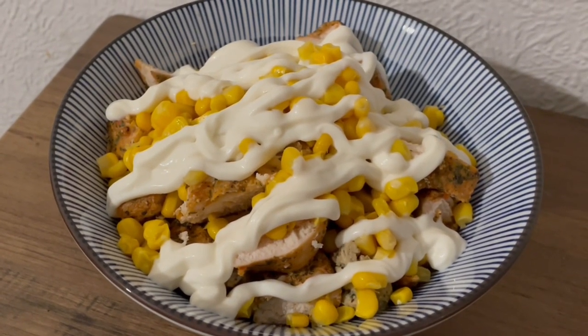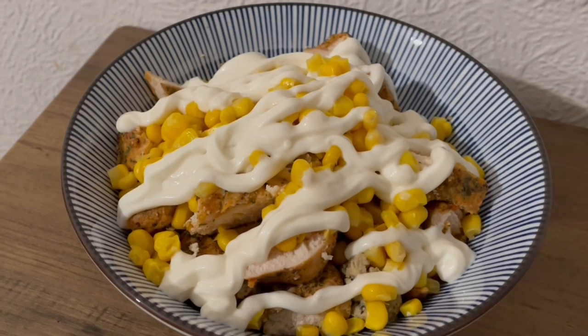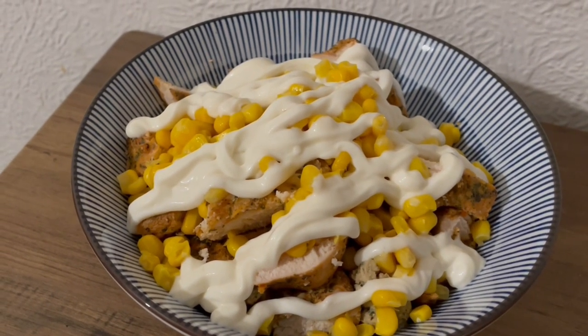This is my lunch today. I've got a load of chicken in there, some sweet corn, and some light mayonnaise. That's 530 calories and 84.3 grams of protein.